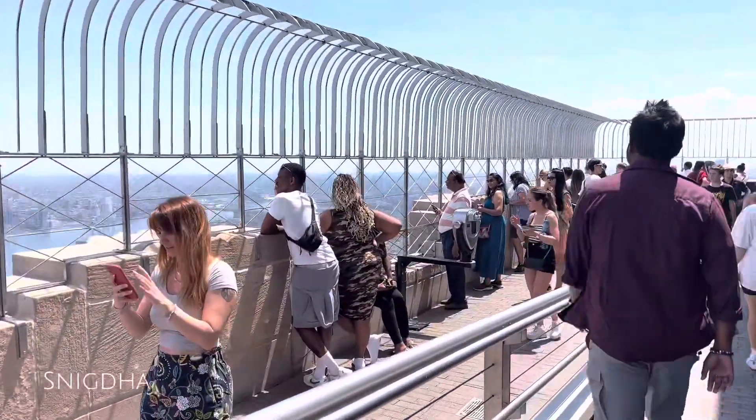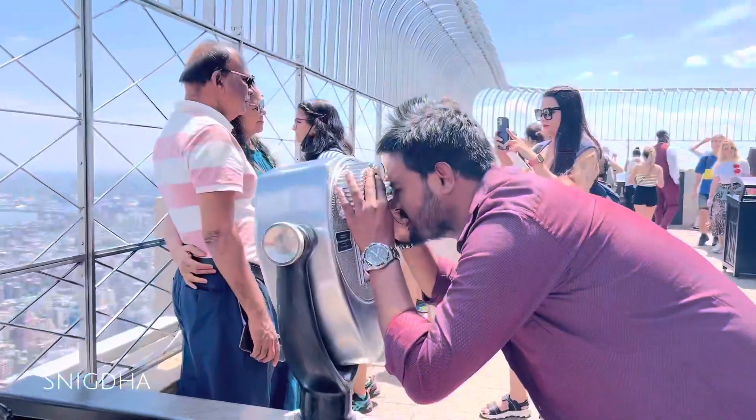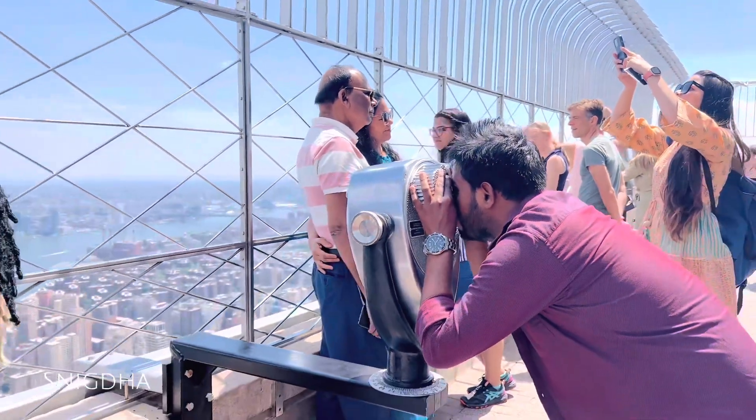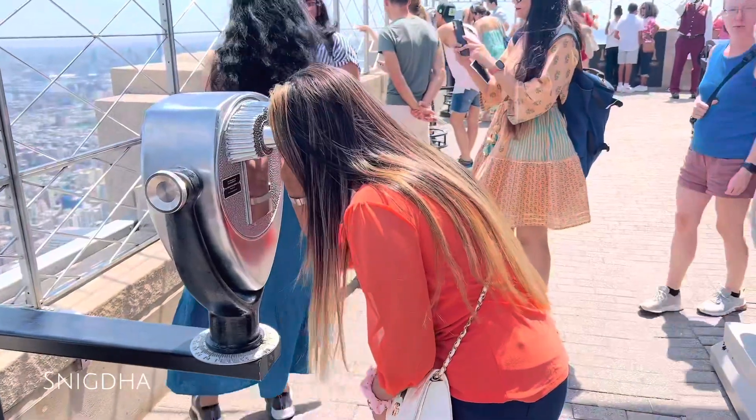The view is just so cool. From the top of the observation deck the view spans 360 degrees. The skyline view of Manhattan is absolutely breathtaking.